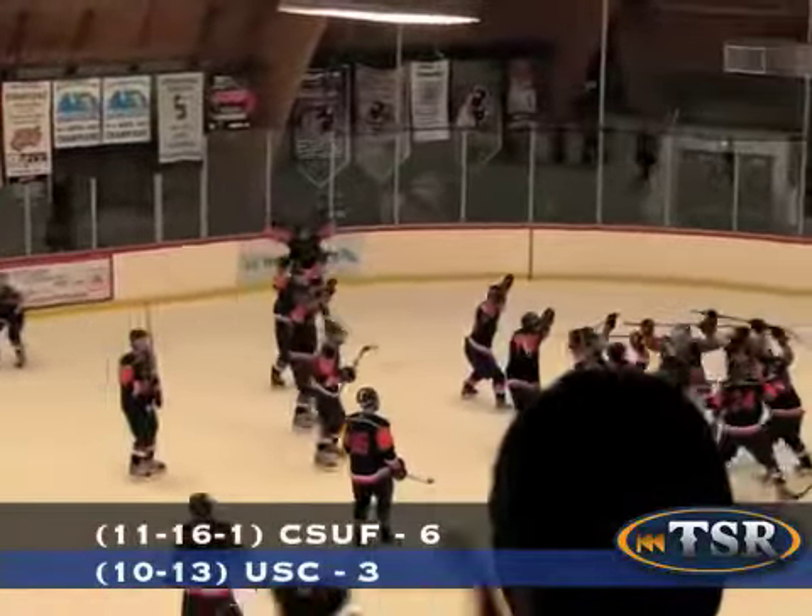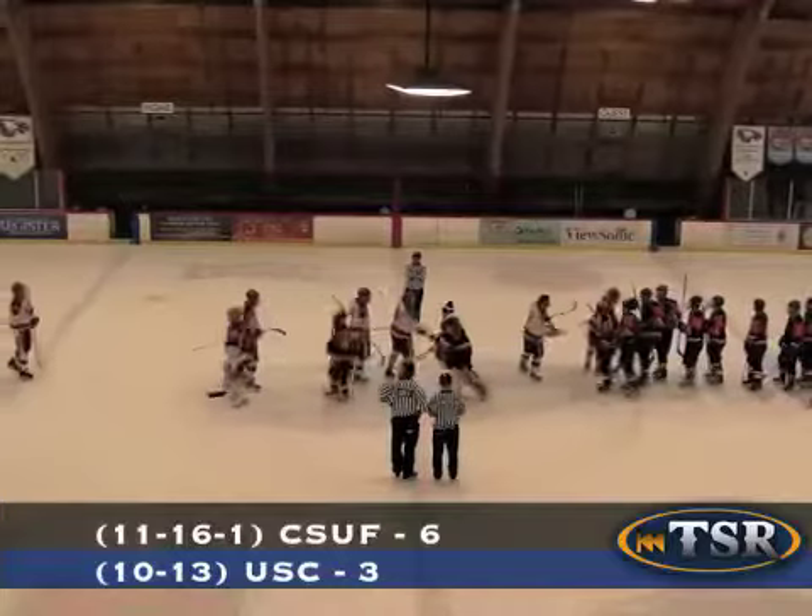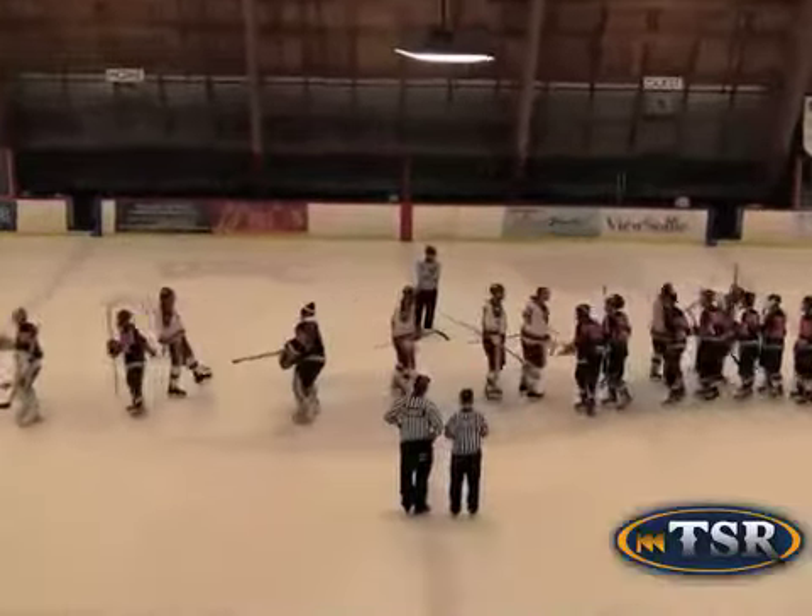A tough game for both teams, so what should the Titans be focusing on for their next big game? Keeping the momentum that we ended off with — I think that's a big key, coming in with confidence and going out there with 100%. The first two periods we came out flat, down to their level. The third period we actually showed some heart and that's what we've got to do for Long Beach tomorrow.